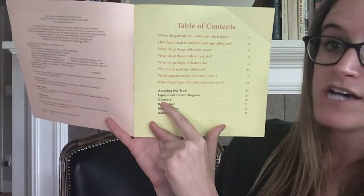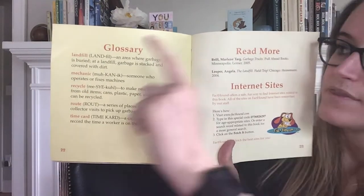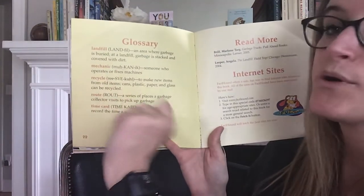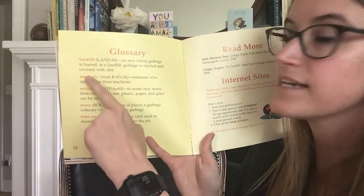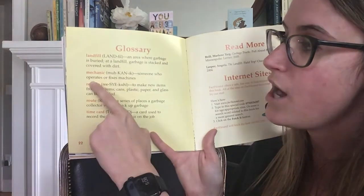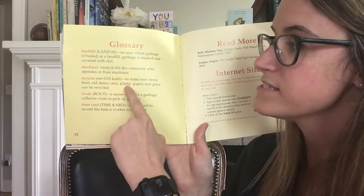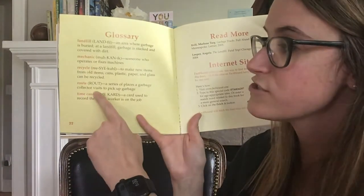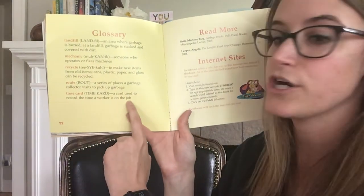One of the text features is the glossary, found on page 22. A glossary lists and defines important words in a book. Here are some important words: landfill — an area where garbage is buried, stacked and covered with dirt. Mechanic — someone who operates or fixes machines. Recycle — to make new items from old items; cans, plastic, paper, and glass can be recycled. Route — a series of places a garbage collector visits to pick up garbage. Time card — a card used to record the time a worker is on the job.